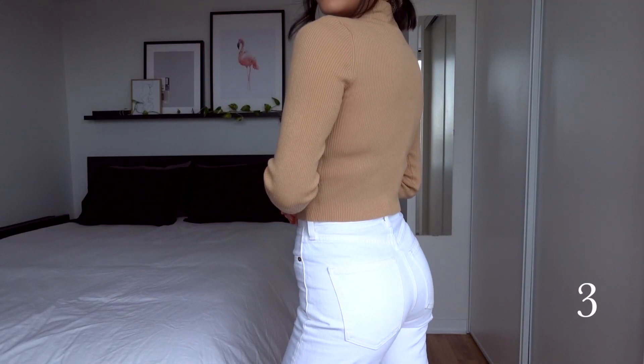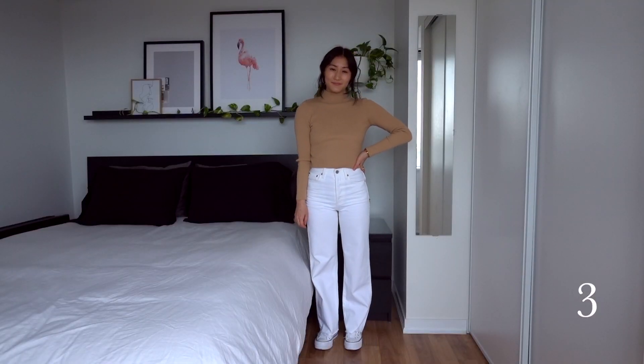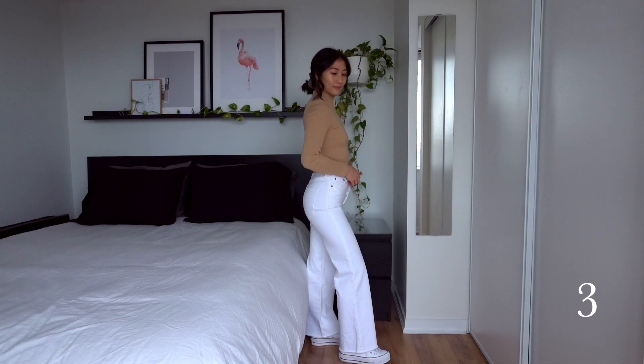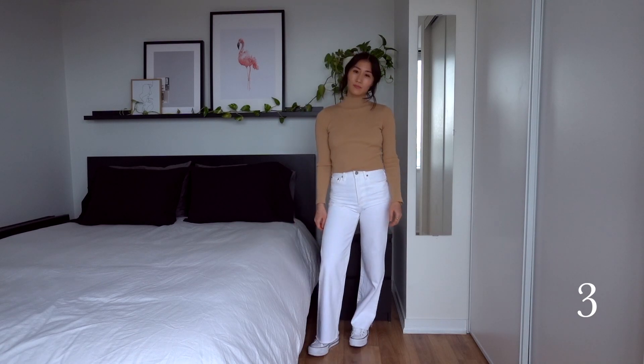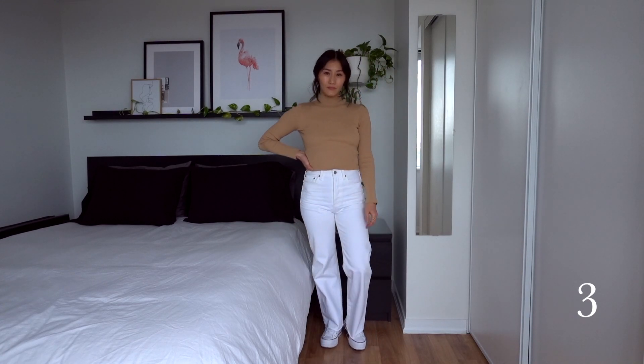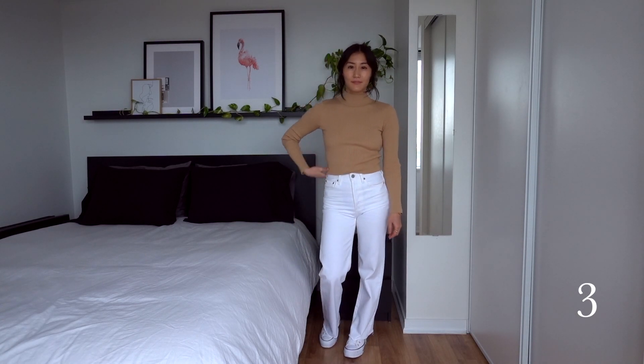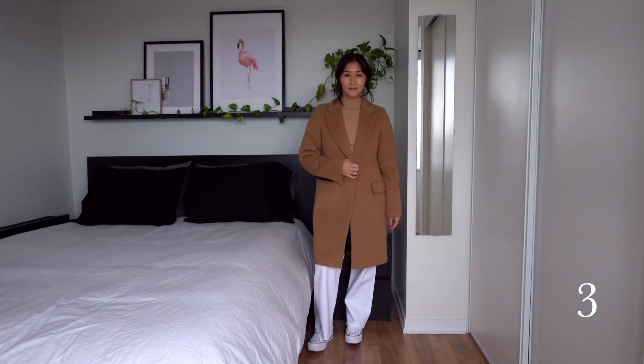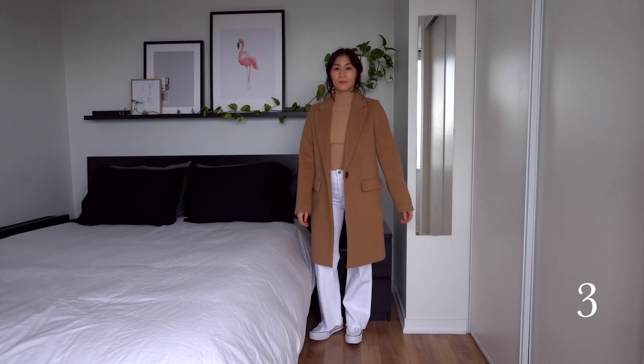Putting the white jeans and sneakers back on, I paired them with the ribbed mock neck sweater, which sits really nicely and meets the rise of these jeans. Another easy, casual outfit for a not-so-windy day. I didn't put a belt on because I liked the more monochrome look of this outfit, especially with the wool coat on. Monochrome always looks effortlessly chic.